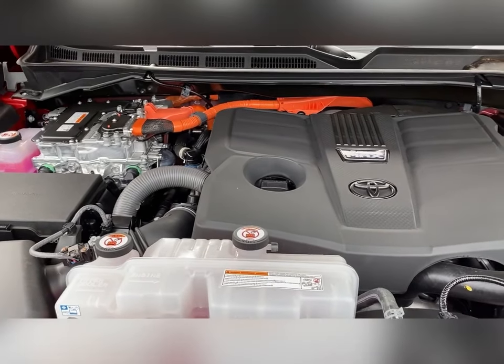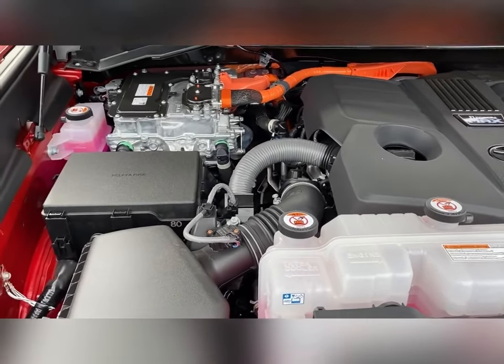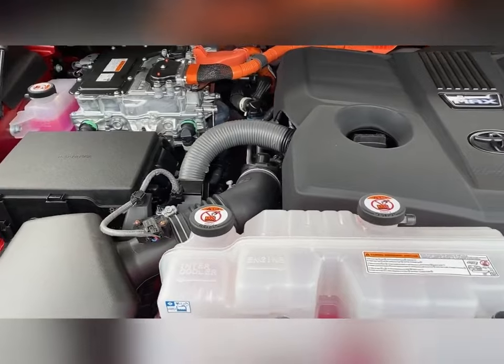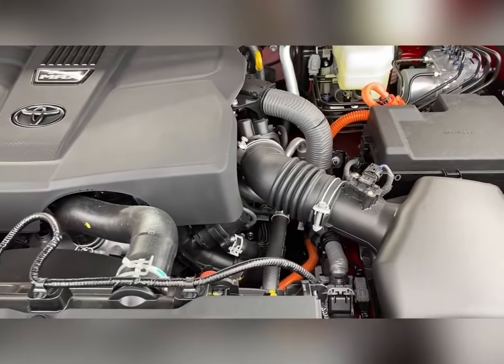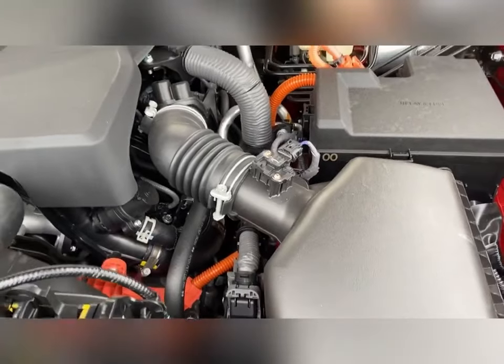This is the engine compartment for the Tundra CrewMax with the i-Force Hybrid Max engine. One thing Toyota has always done a great job at is making sure everything is labeled clearly — it's a nice clean look. You do see wires and hoses, but they're not running everywhere. Everything labeled in orange is your hybrid system and hybrid cables.